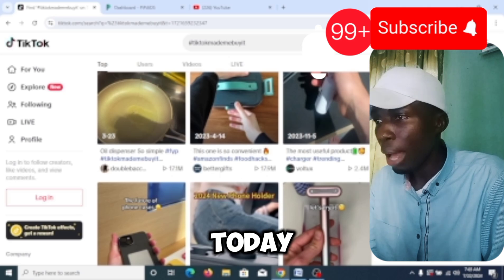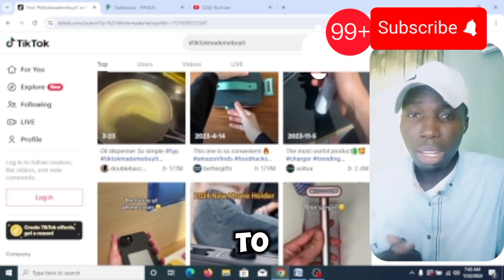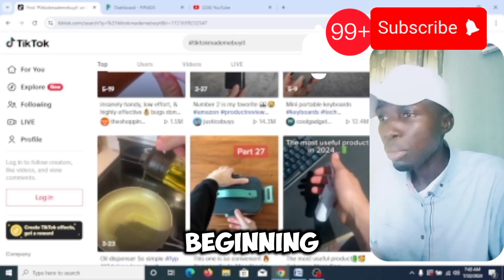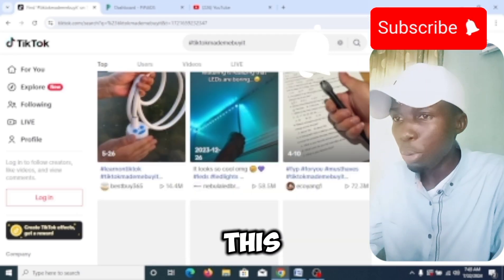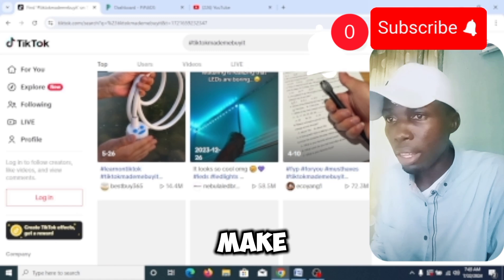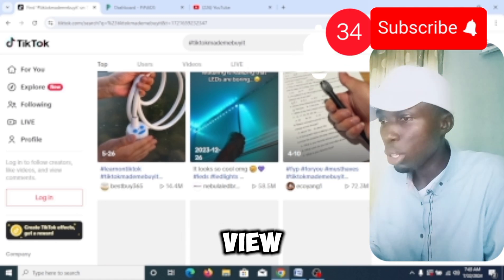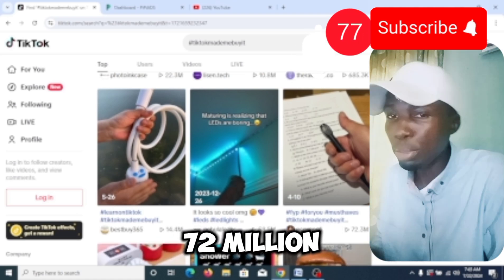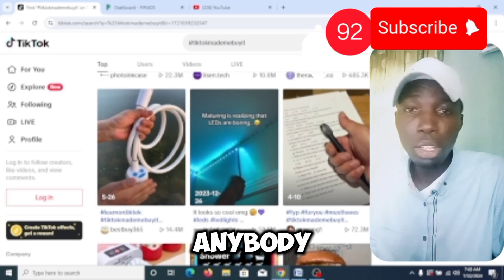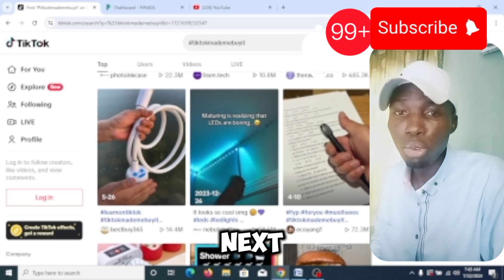These are winning products that anybody can start selling today and start making money — they are already getting popularity. So if you are trying to set up today, you are not starting from the beginning. You just use the traffic already being generated here. This one has 14 million views, this one has 59 million views, this one has 73 million views. Anyone can jump into it today.